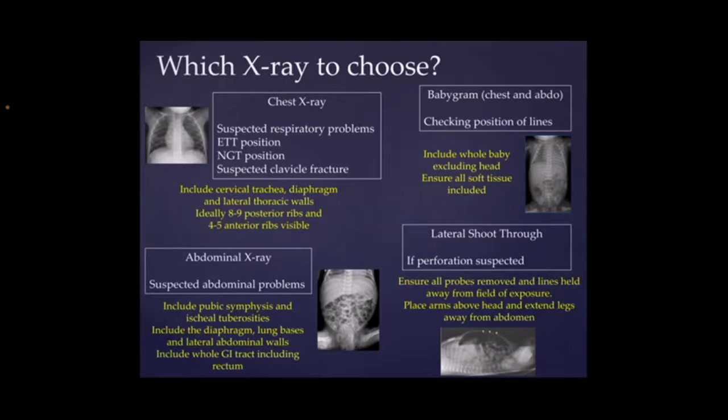Moving down to the bottom left, we've got abdominal x-rays, so obviously this is for any abdominal concerns. We just want to make sure that the whole field is visible, so we want to make sure that the pubic symphysis and the ischial tuberosities are visible. Also make sure that it goes up to the diaphragm so that we can see the lung bases as well. Make sure that the whole of the abdomen wall is visible, just because sometimes things can be missed. You just need to make sure that the whole of the GI tract is covered, and that includes going right down to the rectum.